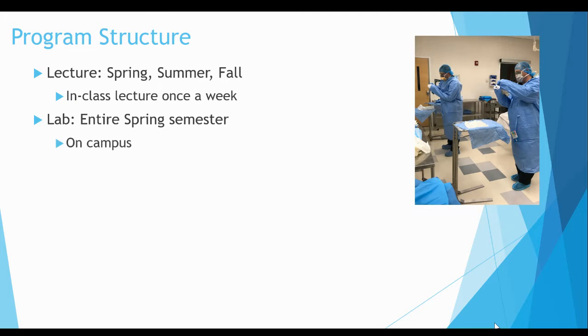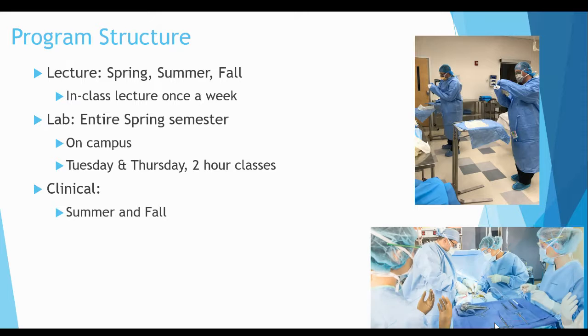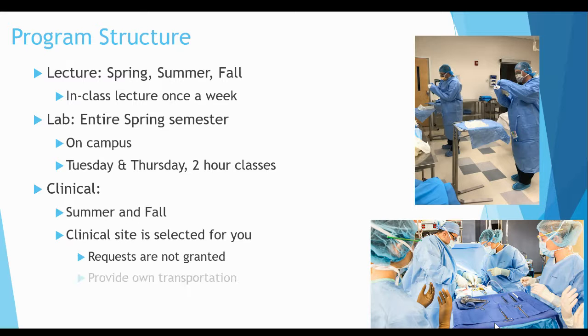The lab is held on campus and usually meets Tuesdays and Thursdays for two hours each class. The clinical begins summer semester and runs through fall. The clinical site is selected for you — requests are not granted — and you must provide your own transportation to and from the institution. Please note you may have to travel up to an hour for your site.